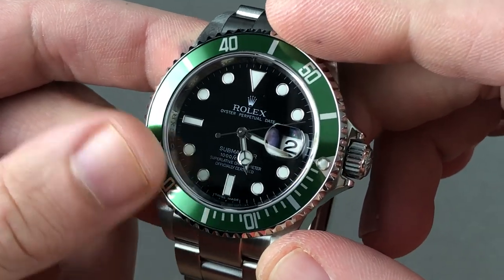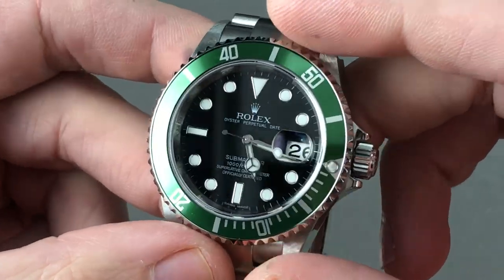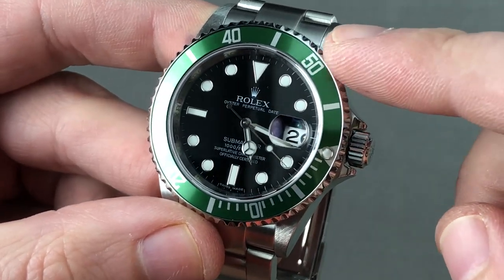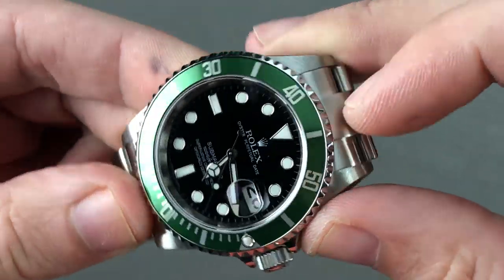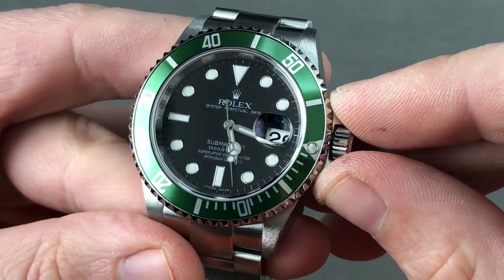It pivots on its 31 jewels with a full balance bridge and a free spring index — two features that endow the watch with great shock resistance. It uses an overcoil hairspring and five-position adjustment to keep excellent time in any position, including through the five standard positions of the Swiss COSC chronometer certification.